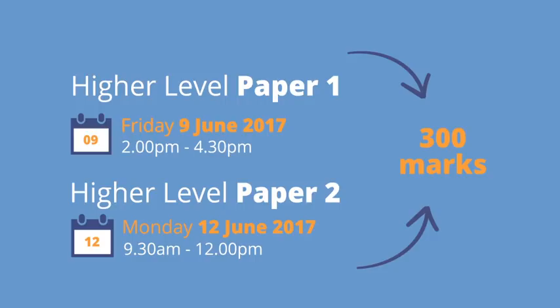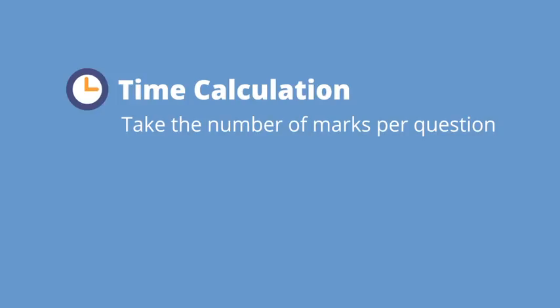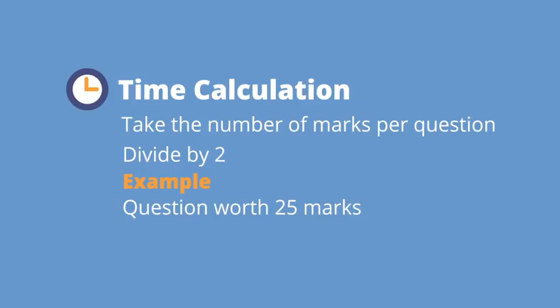That means it's a very easy calculation to see how long you can afford to spend on each question. All you've got to do is take the number of marks for that question and divide by two. For example, if there's a question in Section A that's worth 25 marks, you have a maximum of 12 and a half minutes to answer it. Likewise, if there's a question in Section B that's worth 60 marks, you have a maximum of 30 minutes to answer that.